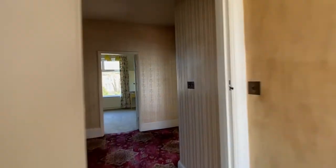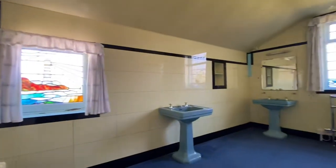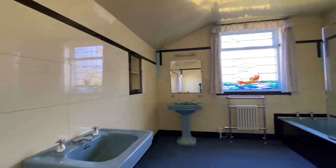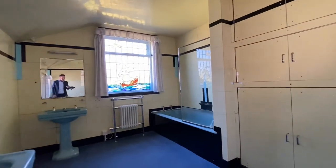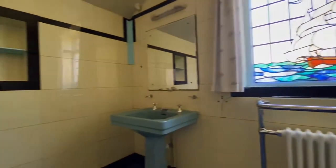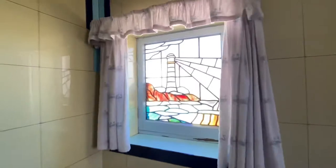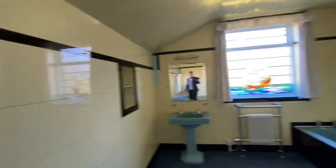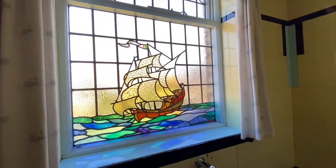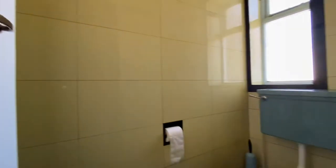Finally on this floor, heading to the house bathroom — a period suite featuring a large cast iron panel bath and two basins. Stained glass windows are a particular feature. There are built-in cupboards, and then there is a separate WC.